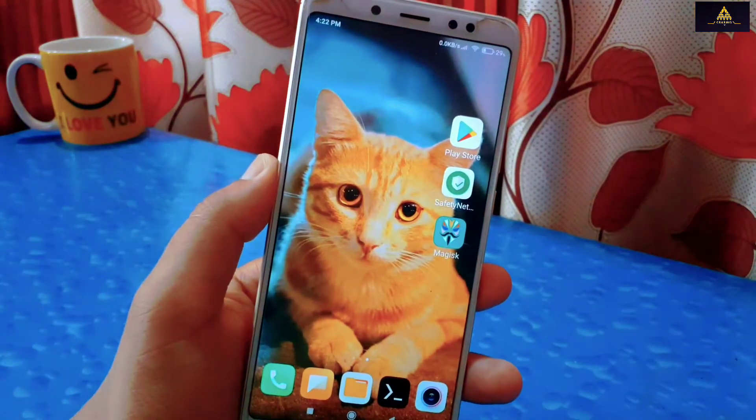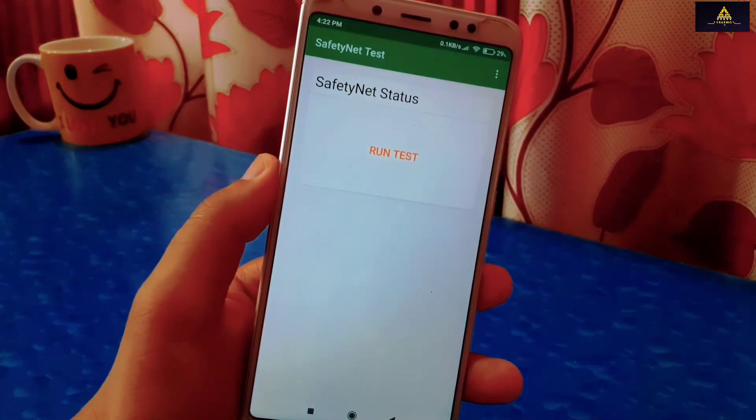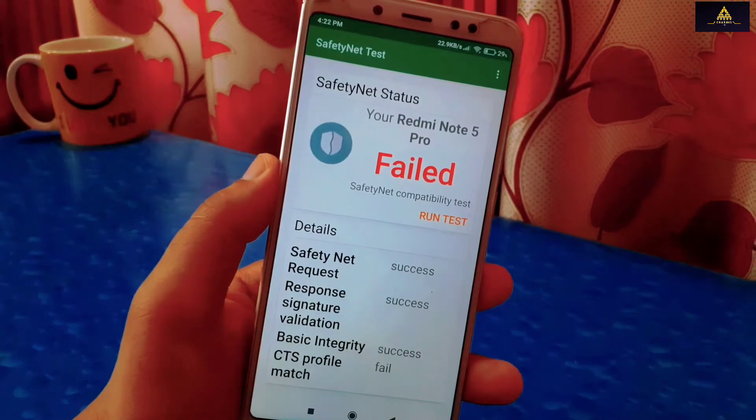Due to this error, most banking apps do not work on your device. So today in this video I will show you 6 methods to bypass all the SafetyNet and device not certified issues.